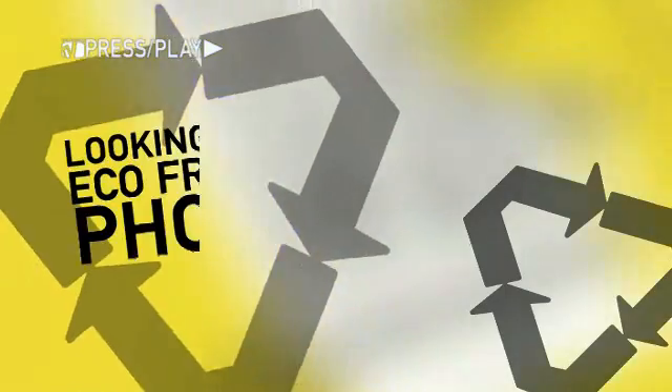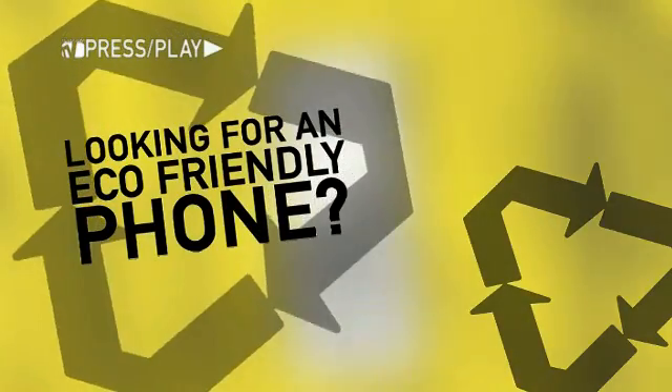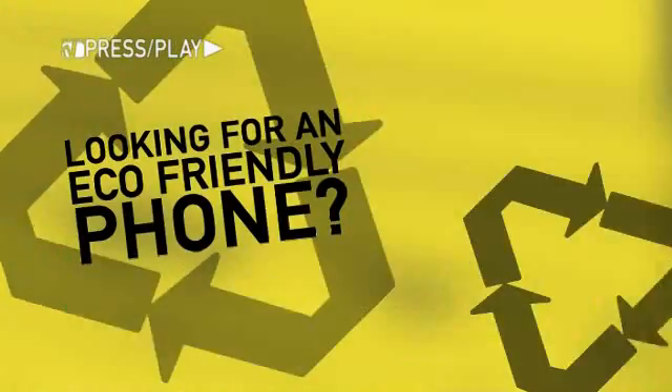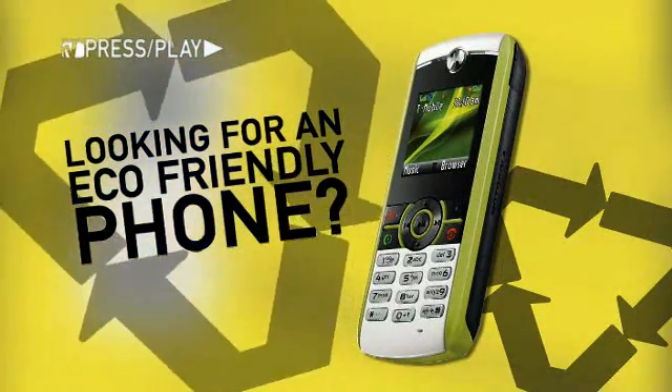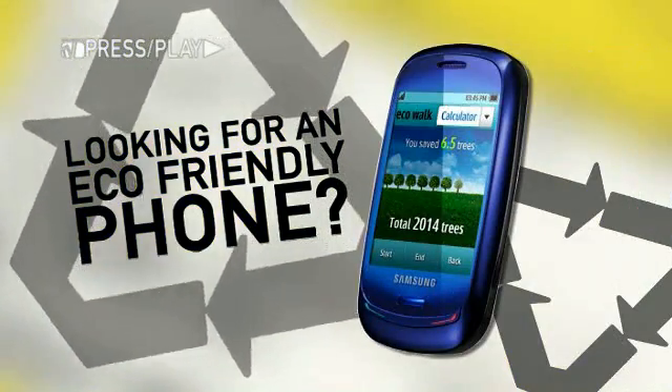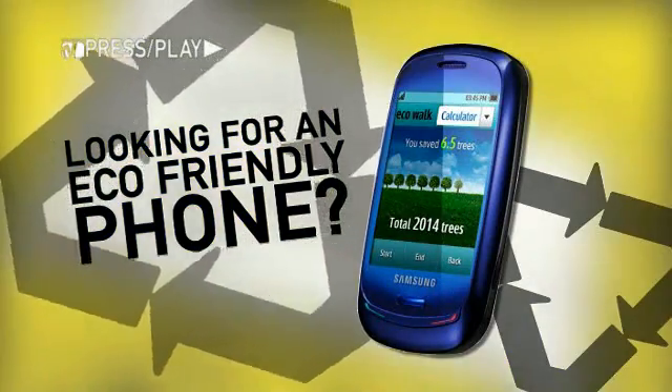So to sum up, if you're looking for an inexpensive eco-friendly phone and you don't mind it looking like Slimer from Ghostbusters, then I would recommend the Motorola W233 Renew. For the fashionistas looking for a sleeker design, then the sexy touchscreen Blue Earth is the phone for you.